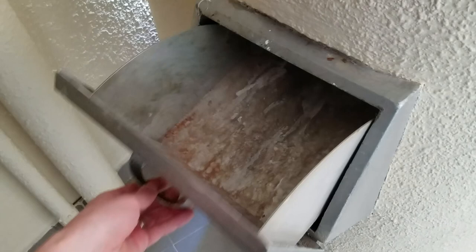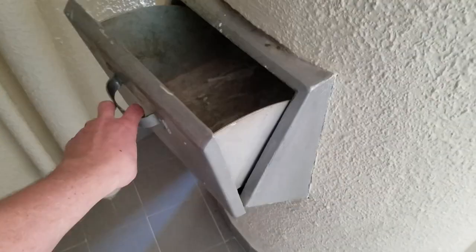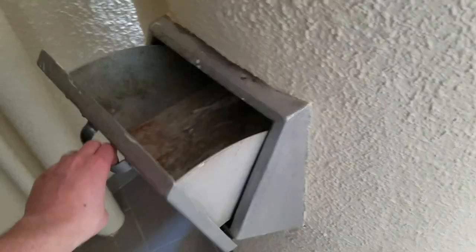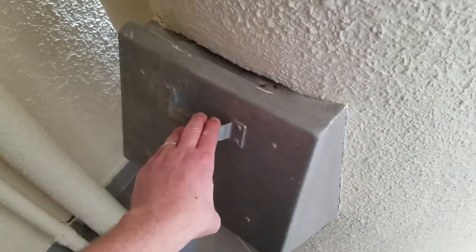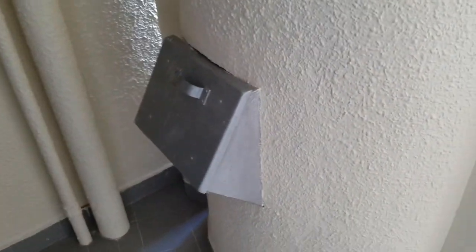All of our trash has to fit down this little chute. In the States we're very used to having big garbage cans and big bags of garbage, but here this is probably the biggest thing you can throw down — that is like a small plastic Target-sized bag. Of course we don't have Target here, but it's a small bag.